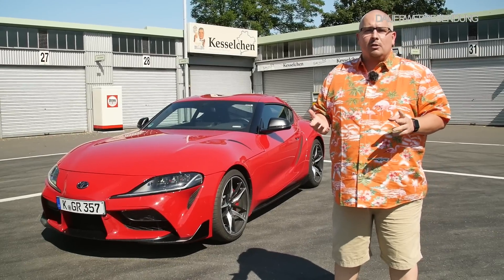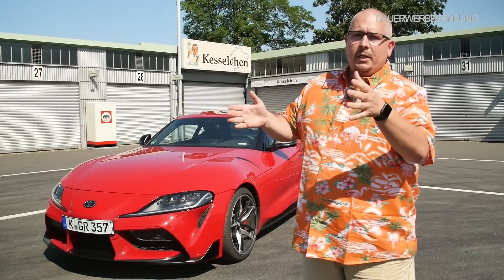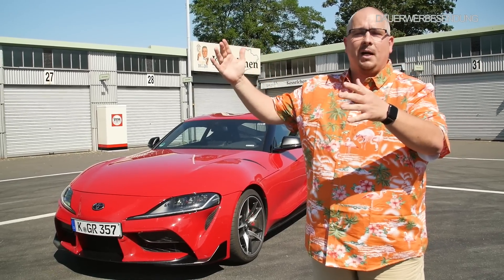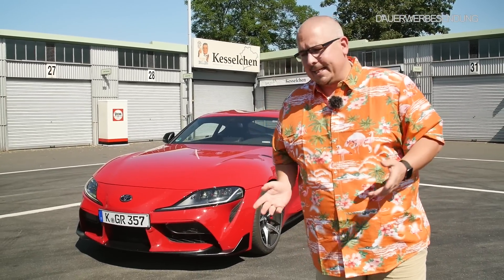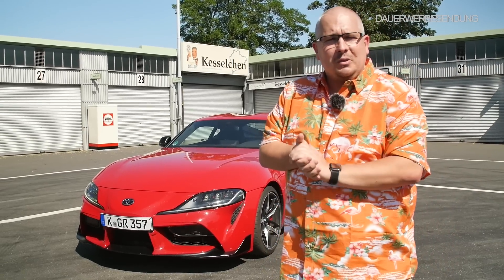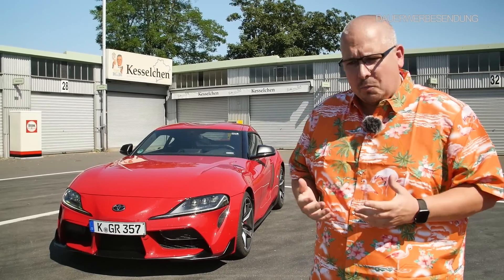Der Supra ist ja eigentlich geboren worden damals als Celica-Supra. Supra war ja nur ein Zusatz und sollte bedeuten: das Sportmodell der Celica, die höchste Stufe davon. Der Supra hieß es dann erst in der dritten Generation – da fiel das Celica weg und Supra war eigenständig. Das ganze Ding hat eine relativ große, lange Historie und viele, viele Fans. Und viele Fans waren sehr, sehr traurig, als dann 2002 der Supra eingestellt wurde. Bei Toyota hat man sich konzentriert auf Hybridtechnik und hat die Garde der Spaßautos so ein bisschen vernachlässigt. Es ging darum, sinnvolle Autos zu bauen. Aber von Brot und Butter alleine wird unser Herz nicht warm.